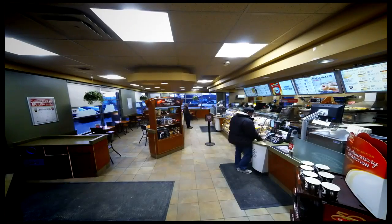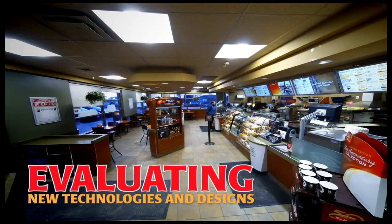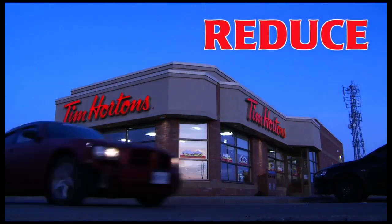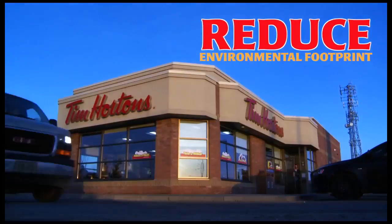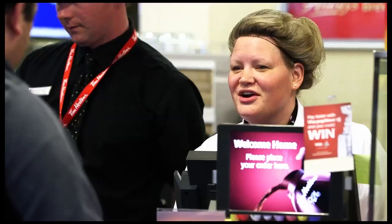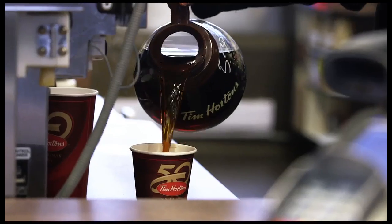Tim Hortons is constantly evaluating new technologies and designs to improve energy efficiencies in its restaurants to reduce its overall environmental footprint. Switching to LED lighting is an easy way to save energy while improving the light quality and atmosphere to ensure the best possible guest experience.